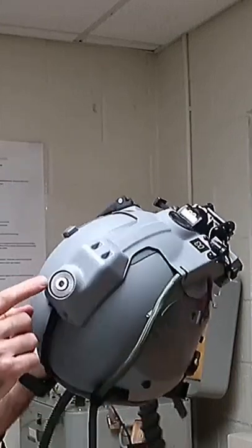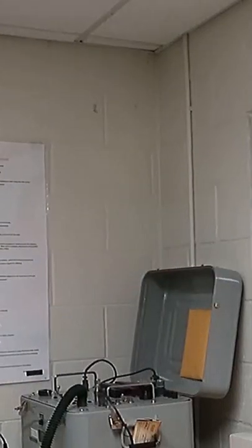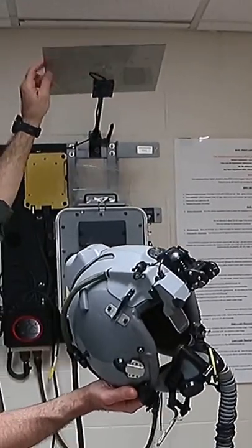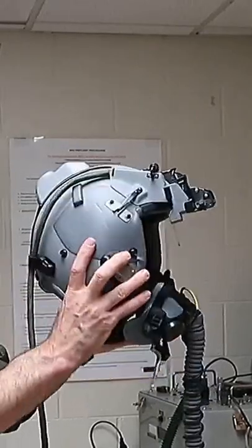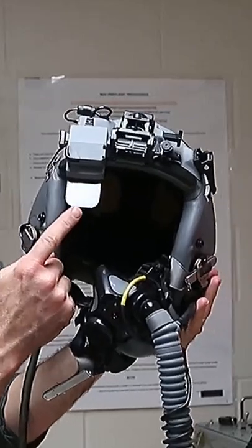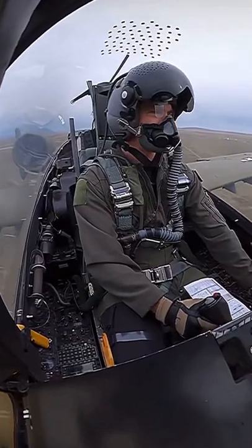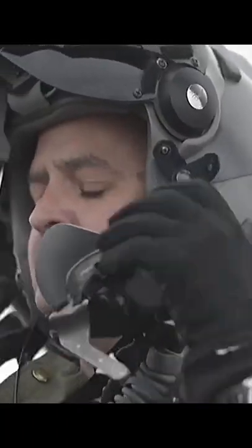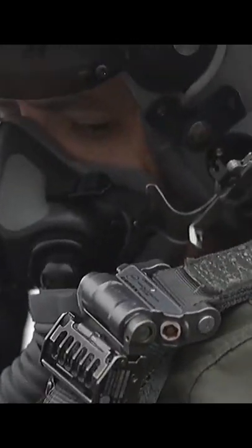There's a tracker on the back of the helmet that looks at a constellation of stickers up on the canopy, and it tracks based on where those are. After it aligns, it knows wherever my head is looking. Through this monocle here that's right over your right eye, it displays information — it can show you your aircraft parameters, other positions on the data link — so a lot of information that you get from that.